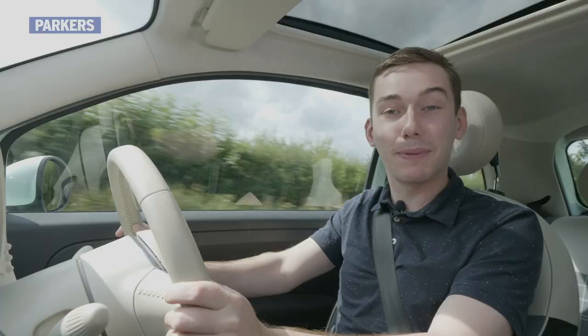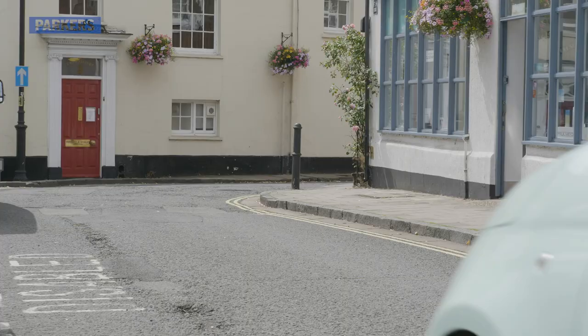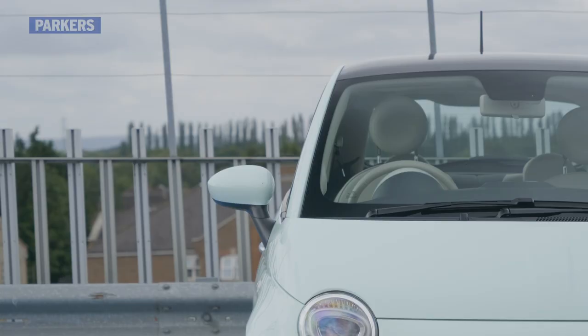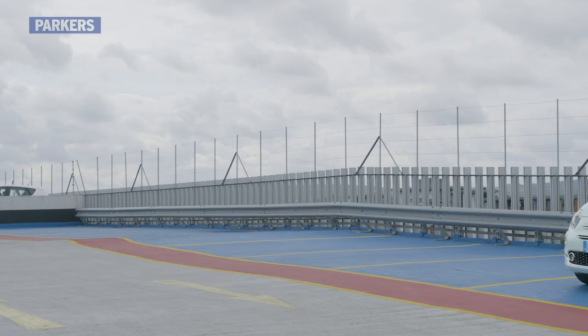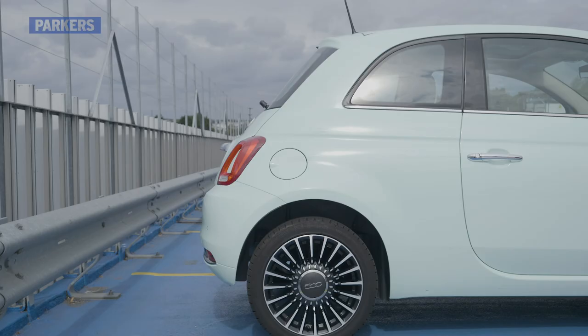The Fiat 500 has been on sale since 2008, but it's still one of the most popular city cars around. Rivals such as the Toyota Aigo, Volkswagen Up and Kia Picanto may be newer and fresher, but Italy's answer to the urban runabout is still going strong. A reimagining of the famous four-seat city car first seen in the late 1950s, the 500 is a textbook example of classic styling brought into the 21st century.